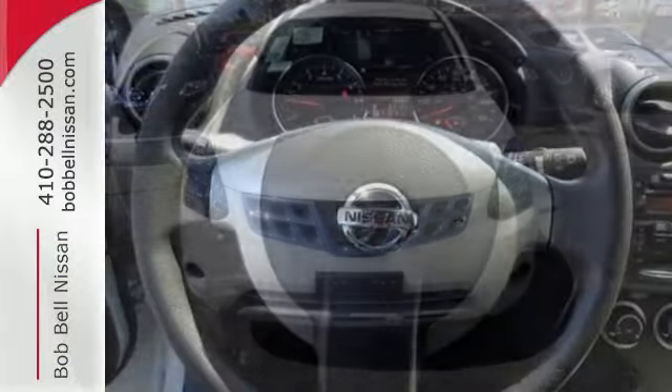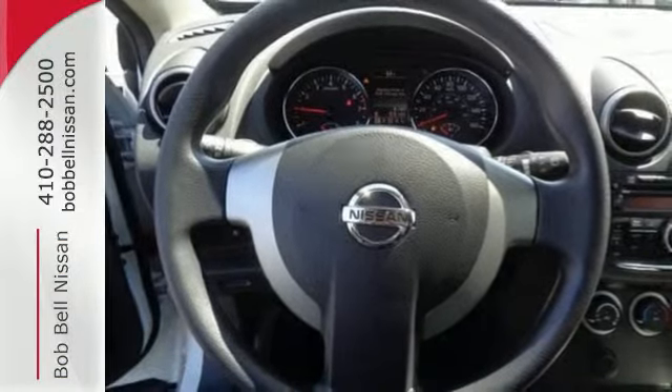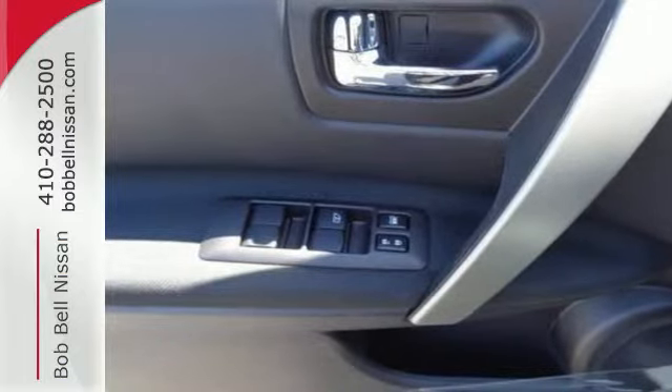Most importantly, you don't have to worry about safety with the advanced airbag system and stability and traction control. It's everything you need for your family, all in one good-looking package.